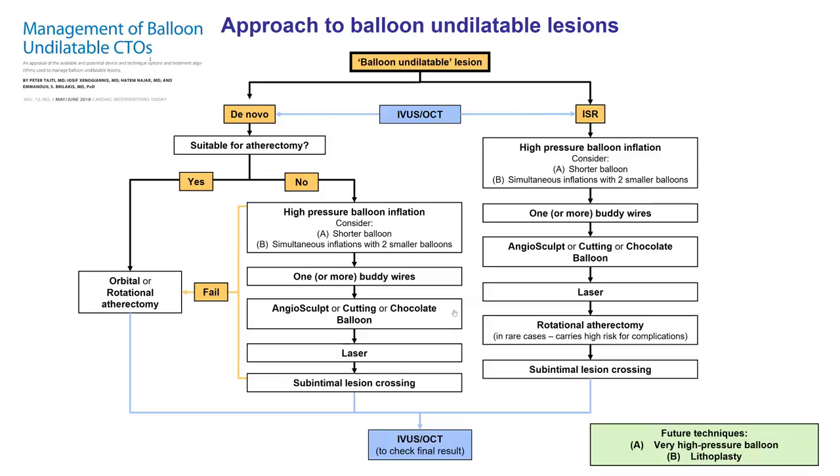Another common theme when the artery is balloon-uncrossable is for it to also be balloon-undilatable, meaning the balloon fails to fully expand the lesion despite multiple high-pressure inflations. In this case we had already done orbital atherectomy. Options in sequential fashion include high-pressure balloon inflations — sometimes with shorter balloons or two smaller balloons inflated together with one or more buddy wires — then scoring balloons like the AngioSculpt, cutting balloon, or chocolate balloon. If that doesn't work, laser is another option, sometimes with contrast to create micro-cavitations and modify the plaque. And if everything else fails, one can do sub-intimal crossing to effectively crush the lesion from the sub-intimal space, achieving expansion that way.